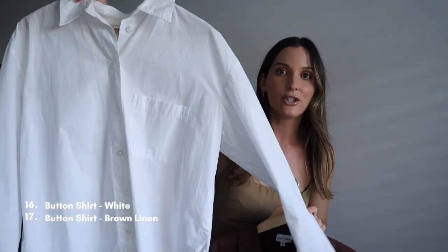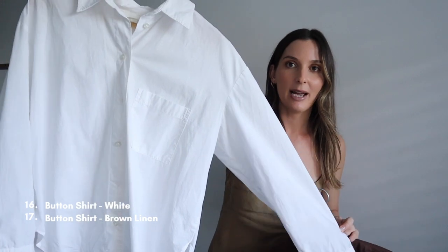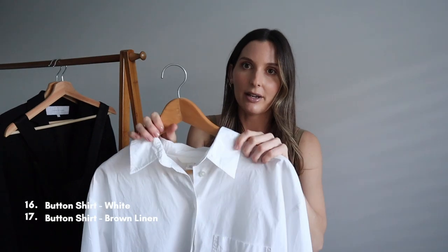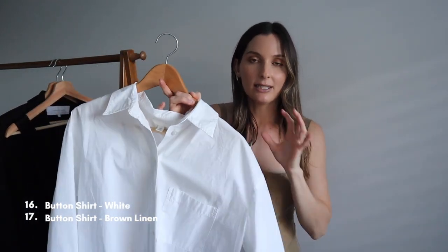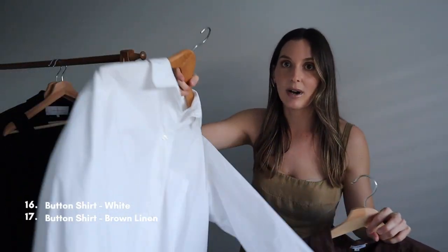Moving on to shirts — shirts are very versatile. The two I've picked are the ones I wear the most. The first is a white oversized boyfriend shirt from H&M. The fabric is a little crunchy but it looks really nice tucked into jeans. You can also wear it with trousers, unbuttoned over bikinis, over a dress, or over white linen shorts — honestly everything. It's a very versatile piece and great in a capsule wardrobe.